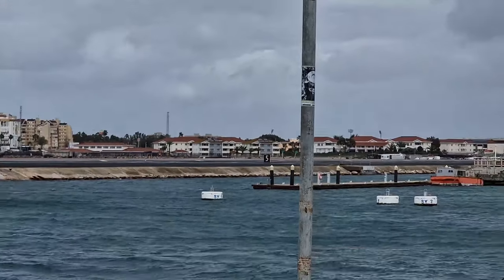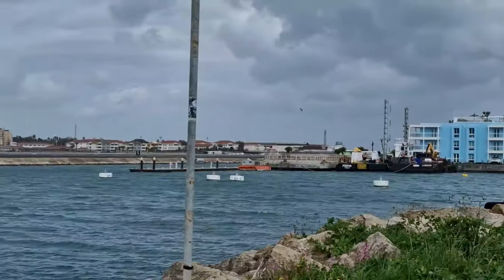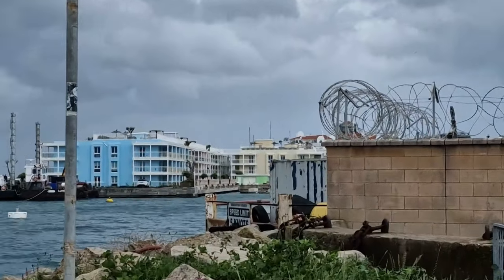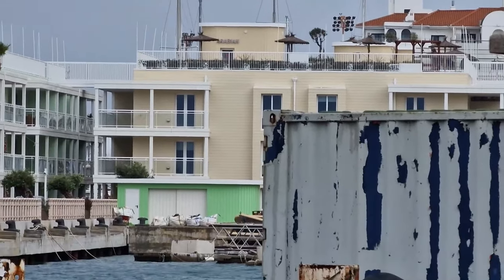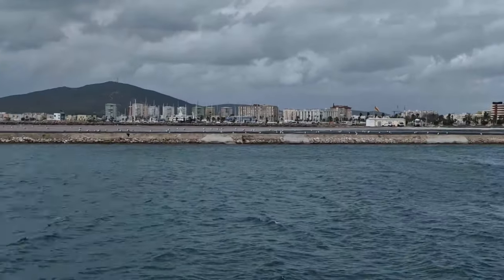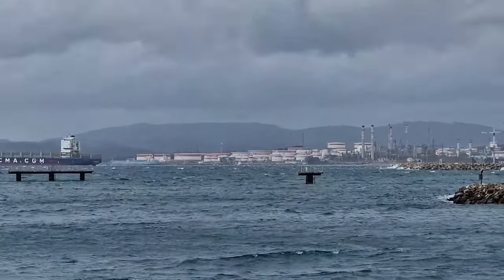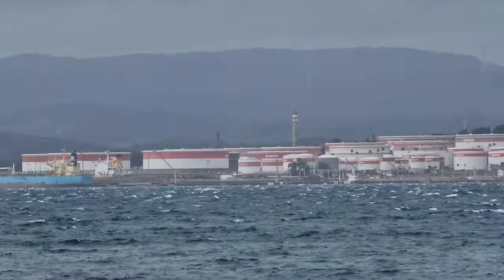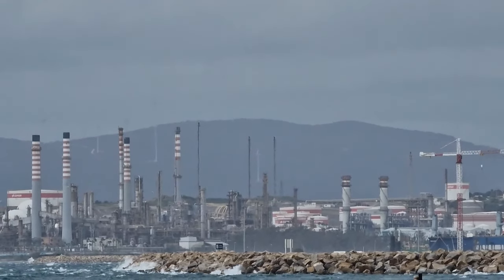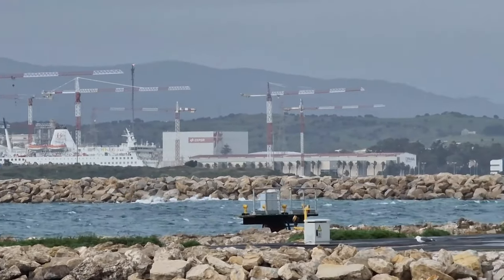Yeah, I'm pretty sure this is the airport. I've just checked on my maps — it is here, the landing strip, so over there. It's all spanned out.